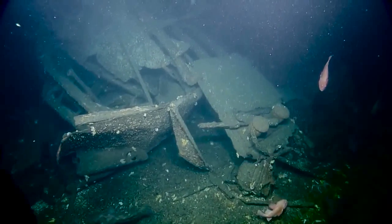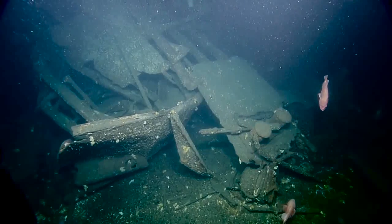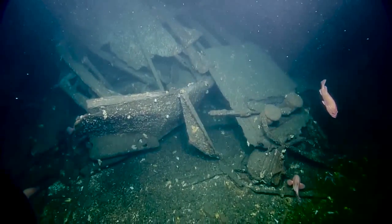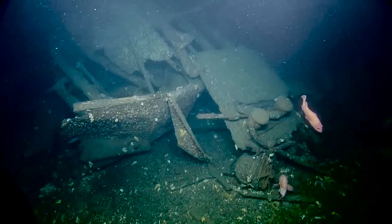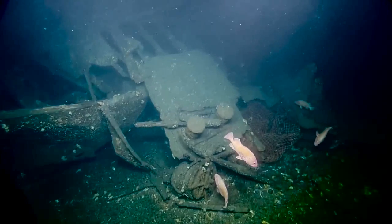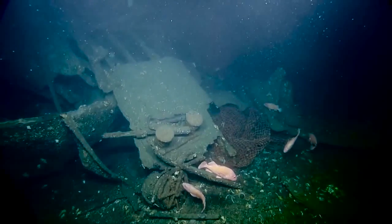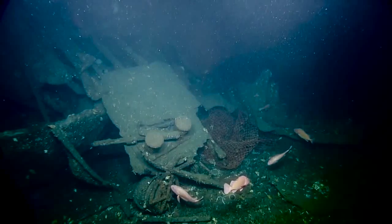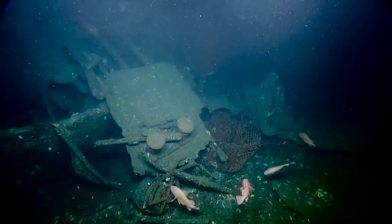We don't see any sign of the screw. The question has also been raised because reports are that the torpedo hit in the vicinity of cargo hold number four, which is further aft, and we're clearly seeing a blast hole at number three. Did the torpedo actually hit further forward, or could there have been two torpedoes?